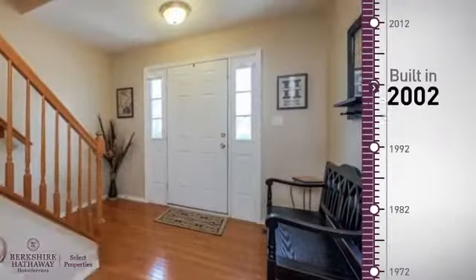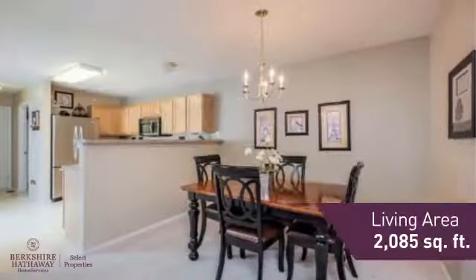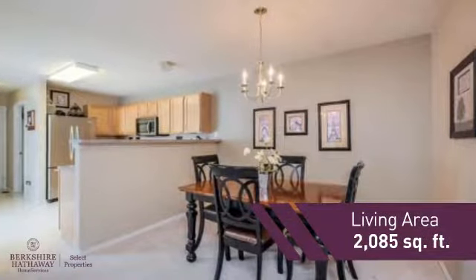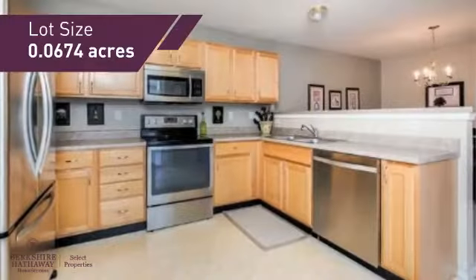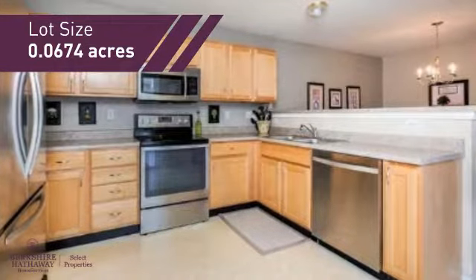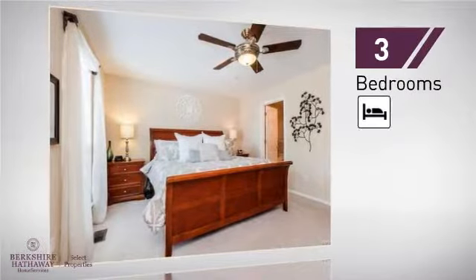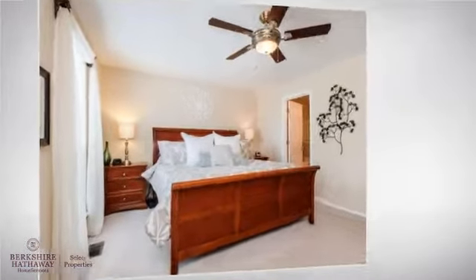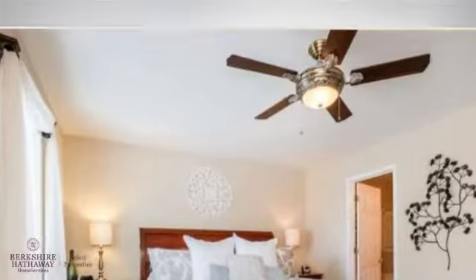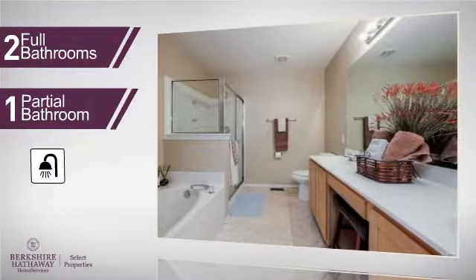This property was built in 2002 and features over 2,000 square feet of space, giving you a spacious layout to play host or kick back and relax after a long day. Inside, you'll find three bedrooms so everyone has a private space to come home to, as well as two full bathrooms and one partial bathroom.